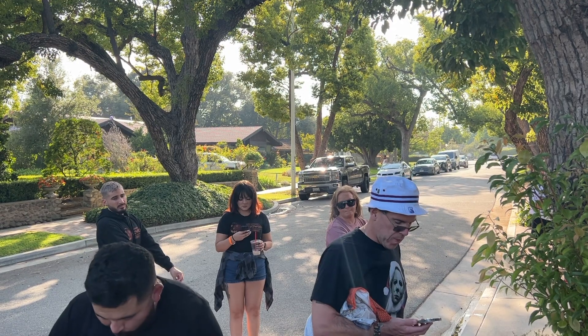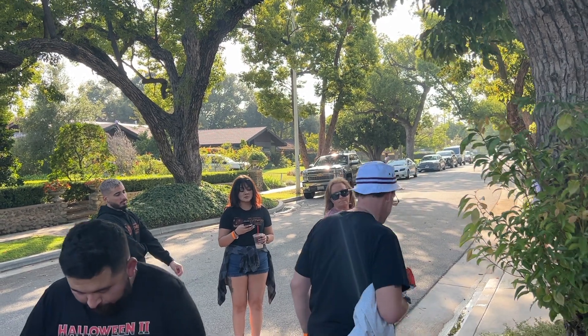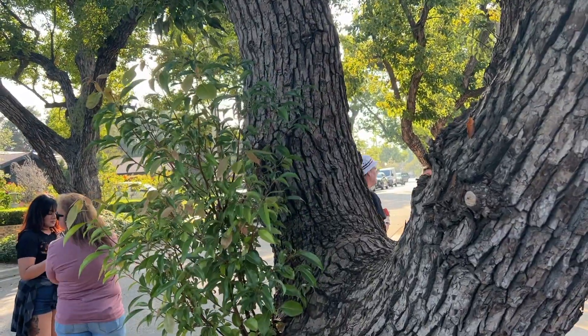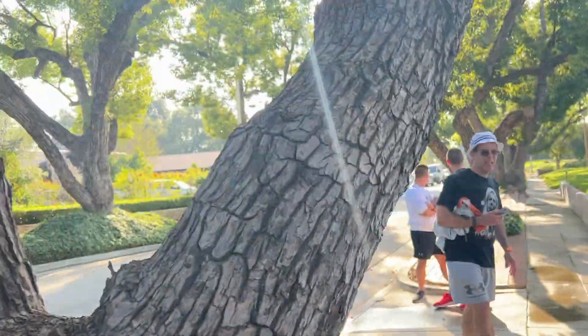If you can kind of get a shot if everybody moves right here — they're basically looking back down this way.